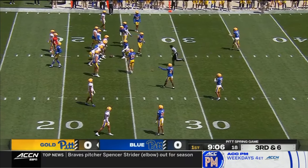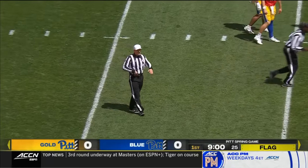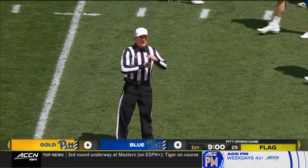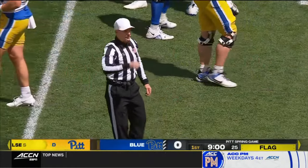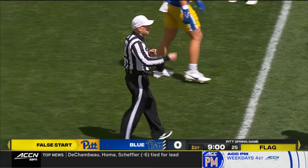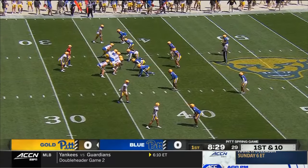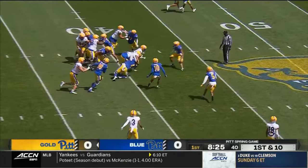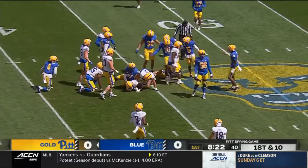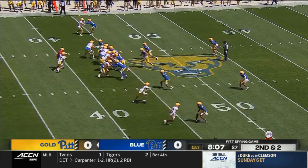Another flag, pre-snap. When you are installing an entirely new offense, that penalty goes against B.J. Williams, who came from the championship subdivision. Keep it on the ground on first down. Yards after contact for Daniel Carter. Javon McIntyre was at Western Carolina last year.